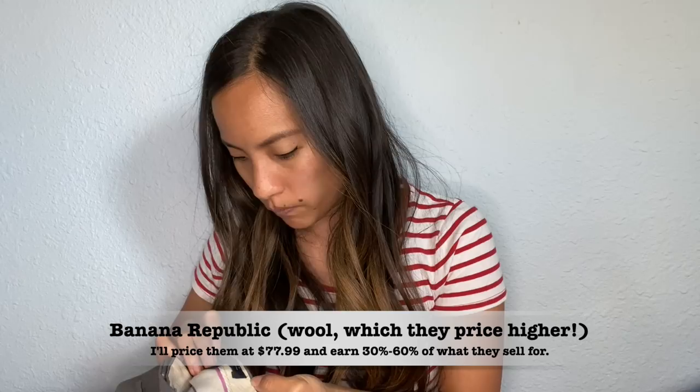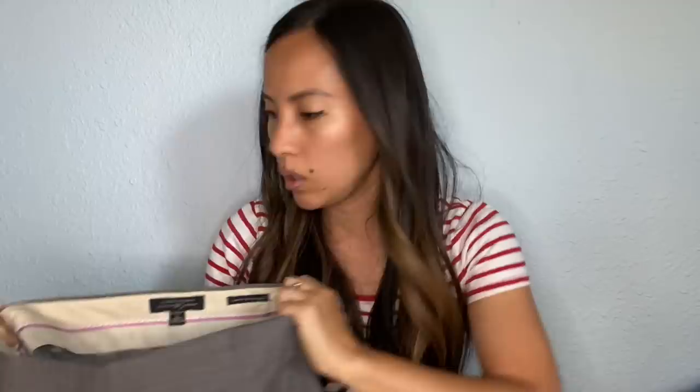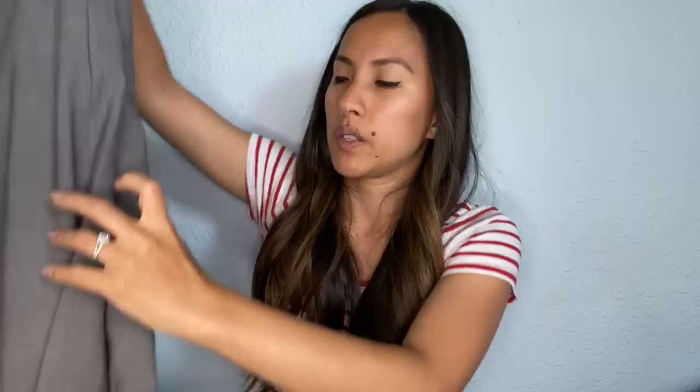Another pair of dress pants — this is Banana Republic, the Trouser 215 Martin Fit in a size 2. It looks like it's made of wool. There seems to be some pilling on the inside. I might take the time to sweater-shave it out, but honestly I might not and just see if they take it.